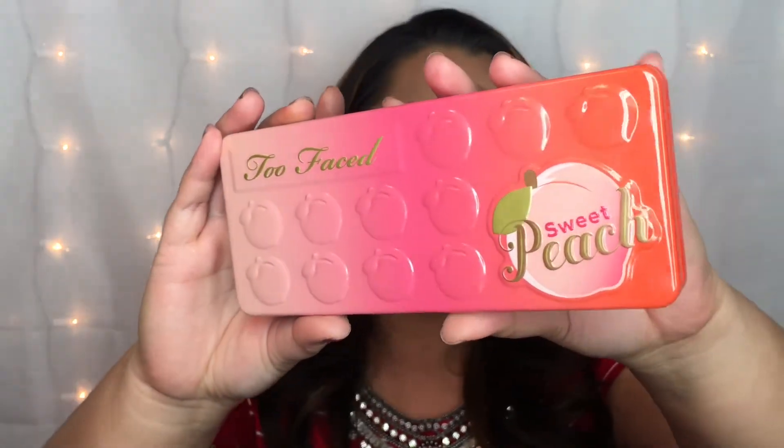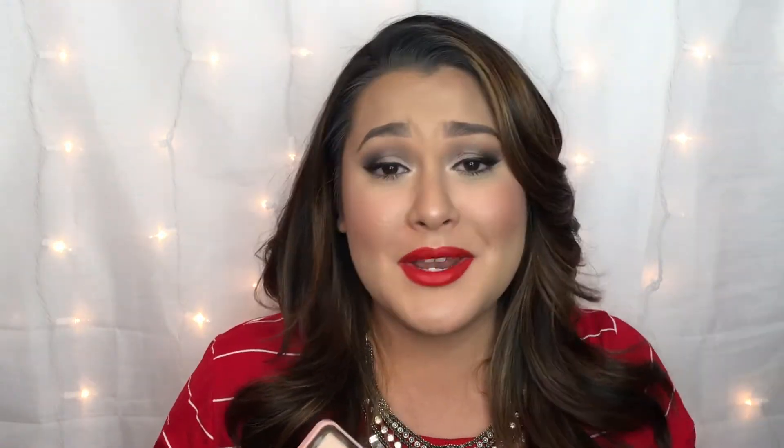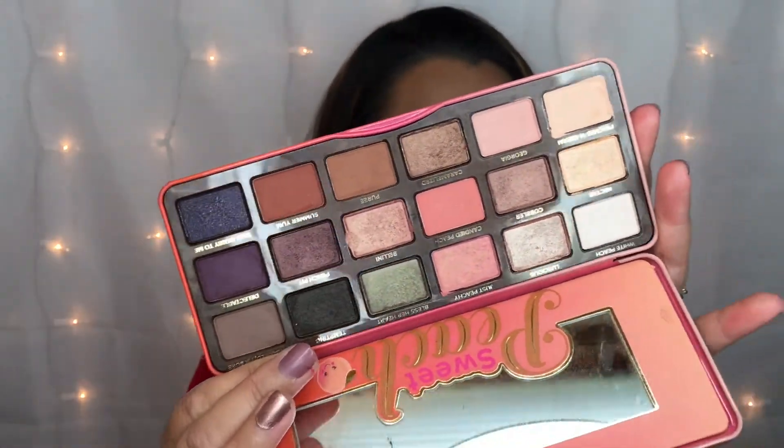My next favorite will not come as a surprise — it is the Too Faced Sweet Peach Palette. I have been using this so much this past month. It is not even fair to any of my other eyeshadow palettes. It's just amazing — you can use it for so many looks, whether you want a natural everyday look or a dramatic smoky night-out date-night look. Especially now that it's spring, it really has all those beautiful spring vibe colors. It's been my go-to and it never disappoints.